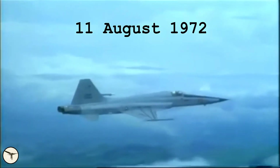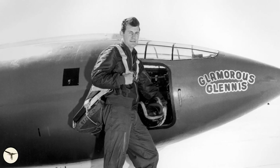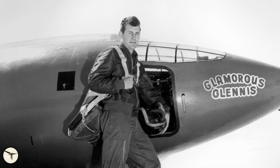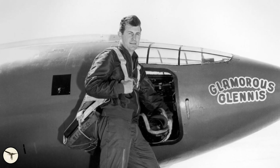Today it's the 11th of August and it's exactly 50 years ago since the first flight of the F-5E Tiger II. Chuck Yeager, the famous test pilot who was the first to fly faster than the speed of sound, stated that the F-5 was the most fun aircraft to fly, and with that he meant the Tiger II.